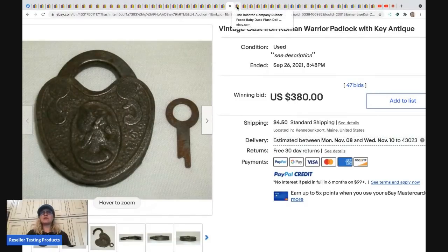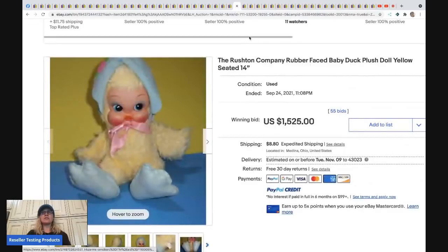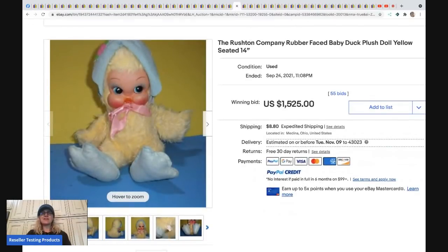The next item is a vintage cast iron Roman warrior padlock and key. This sold for $380 plus shipping. I also have a bolo category video on locks and keys.